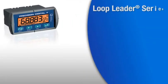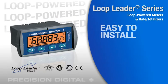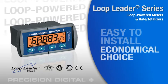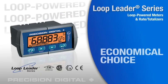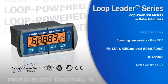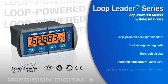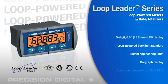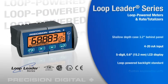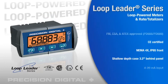The Loop Leader is the ideal meter for 4-20mA applications requiring an easy-to-install, information-packed display, and is an economical choice to get local indicators into safe or hazardous areas. There's nothing stripped down or bare bones about these loop-powered indicators and rate totalizers — they're designed for demanding process control applications. The Loop Leader is built with a shallow depth case, a NEMA 4X IP65 front, loop-powered backlight, and a wide operating temperature range, all as standard features.